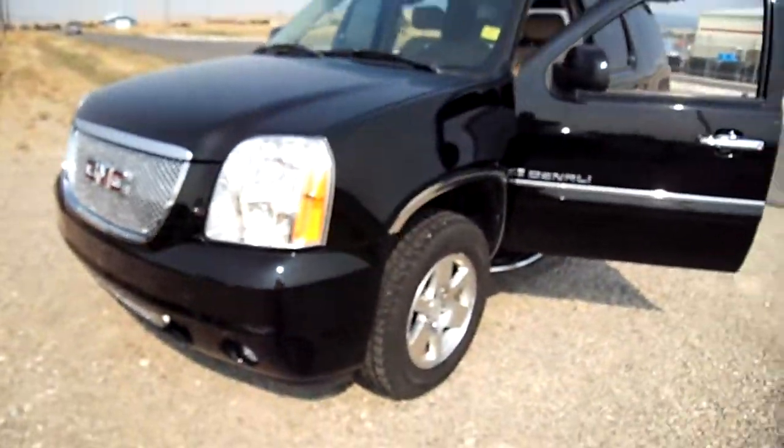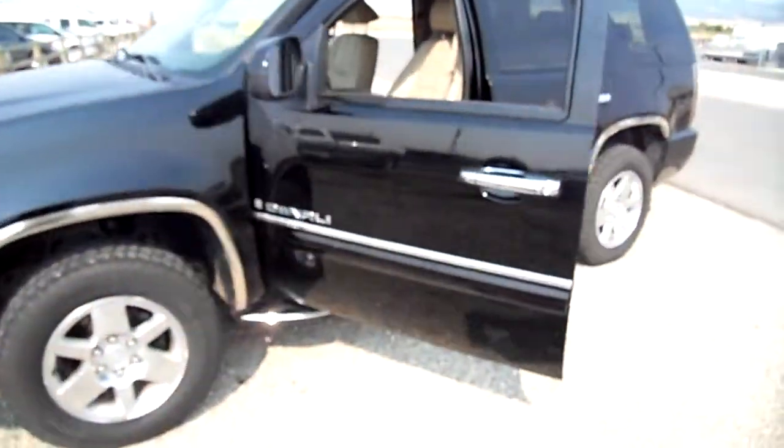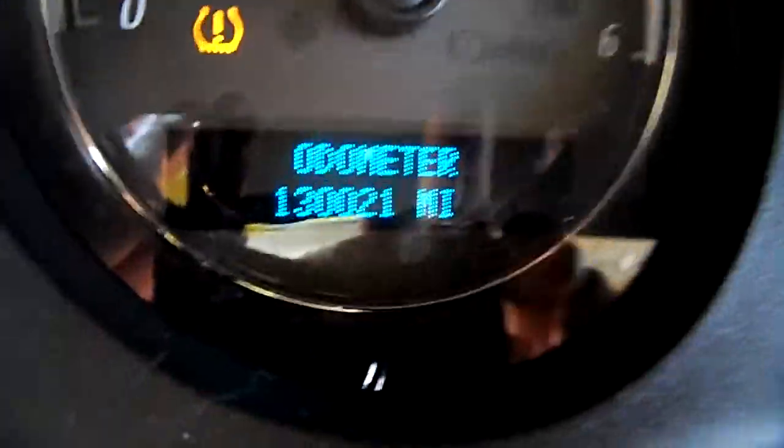Okay, it's a GMC Yukon Denali — 07. Nice interior, well appointed. There's your odometer.